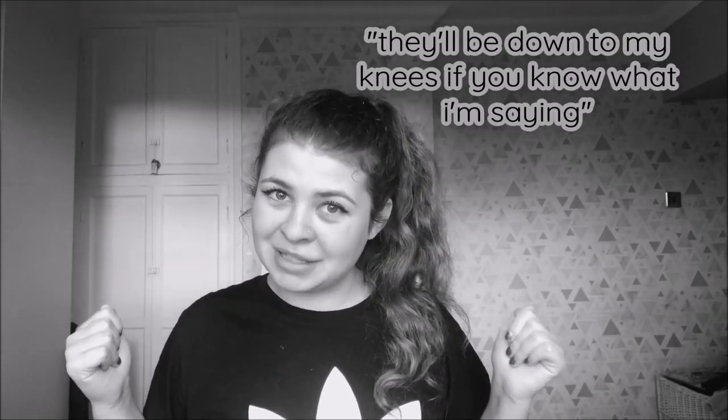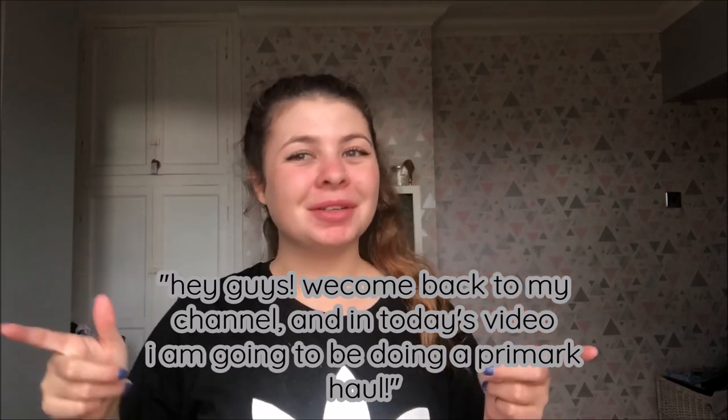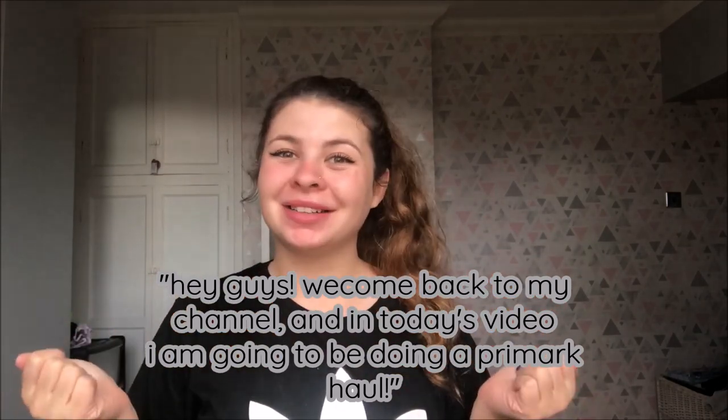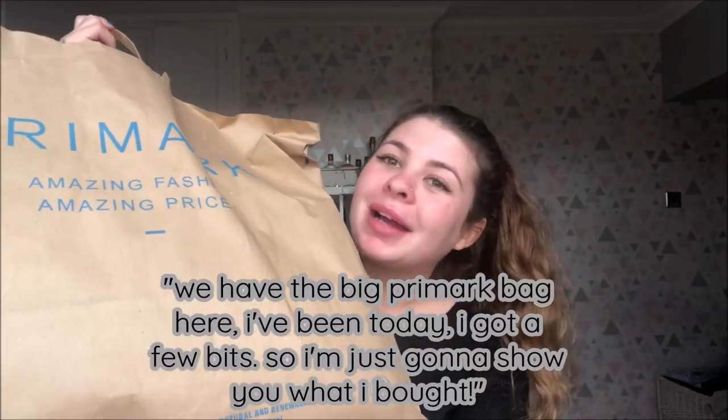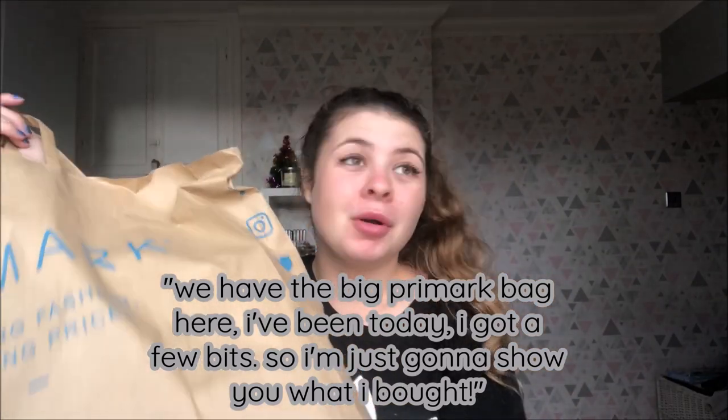Hey guys, welcome back to my channel! In today's video I am going to be doing a Primark haul. We have a big Primark bag here for you today — I've got a few bits so I'm just going to show you what I bought.